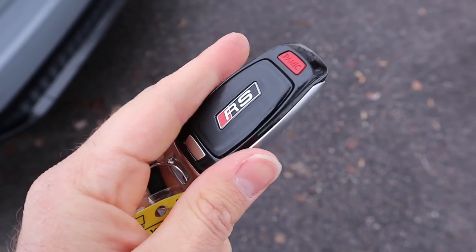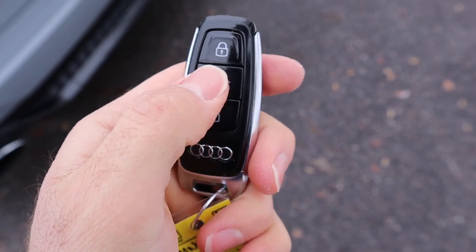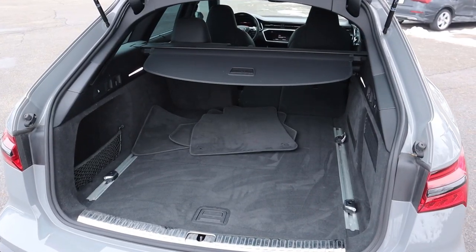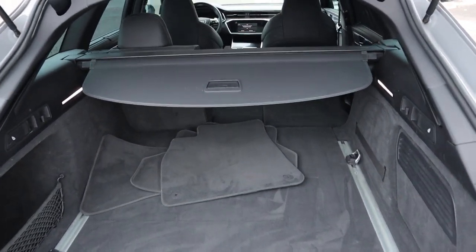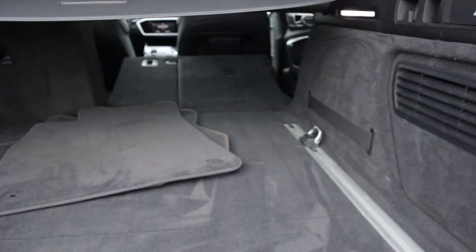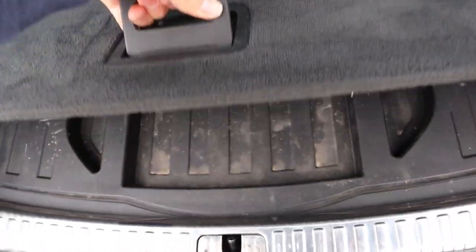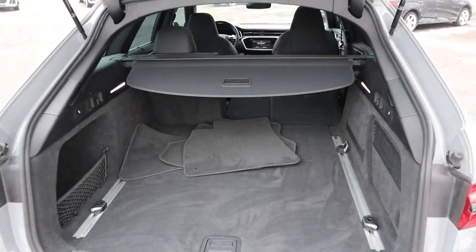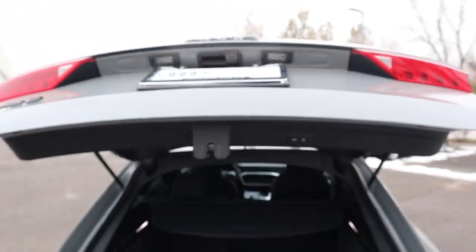Here's the key fob for the RS6. You can see the RS logo on the back, the lock function, the hatch opening button, and the unlock function. Press that a couple of times and it'll pop right open. This is exactly why you get the RS6 — it's absolutely enormous when it comes to storage space. There's a cargo cover already built in, and you have these little latches to throw down the seats. Underneath, there's even more storage as well — you've got SUV practicality back here. Press the button and it lowers the hatch right back down.